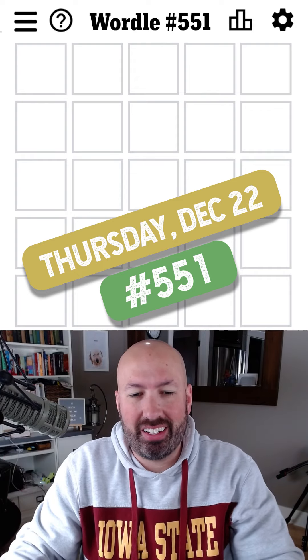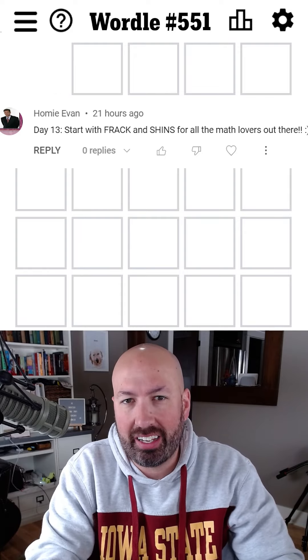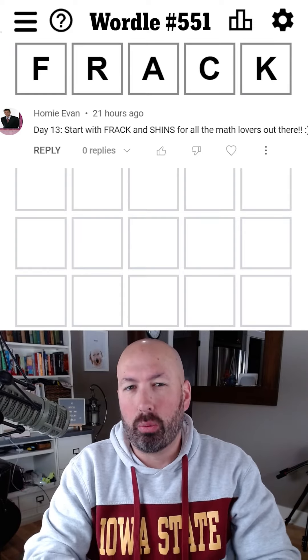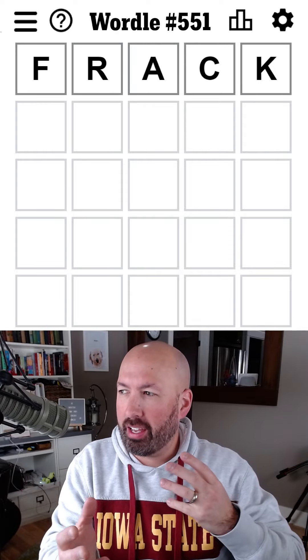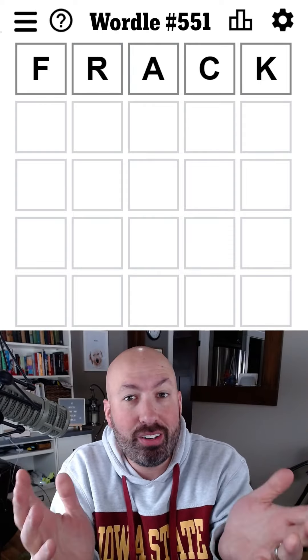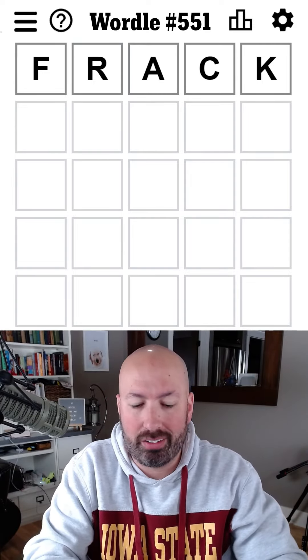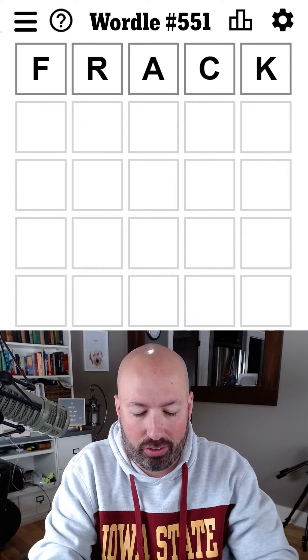I had a suggestion from someone to start with a two-word start for all the math lovers. They want me to do 'frack' and 'shins,' which put together is kind of a homophone for the word 'fractions,' of course. By the way, speaking of homophones, you should go check out the video on my other channel that I did about homophones a few weeks back. If you haven't seen that, link in the description.